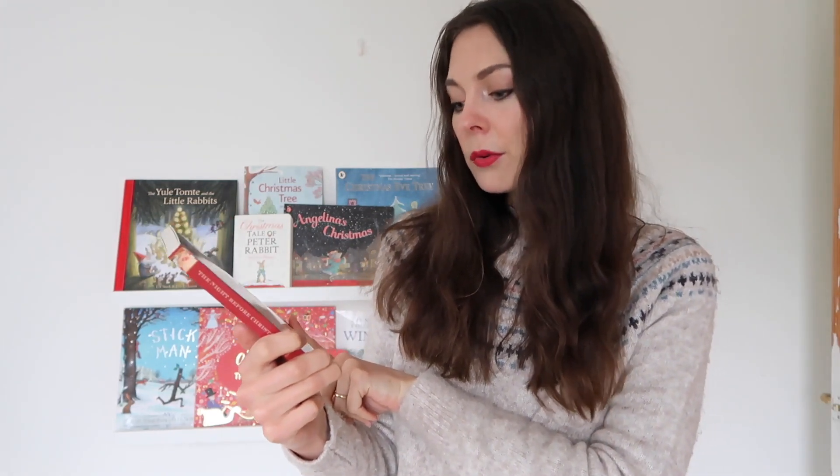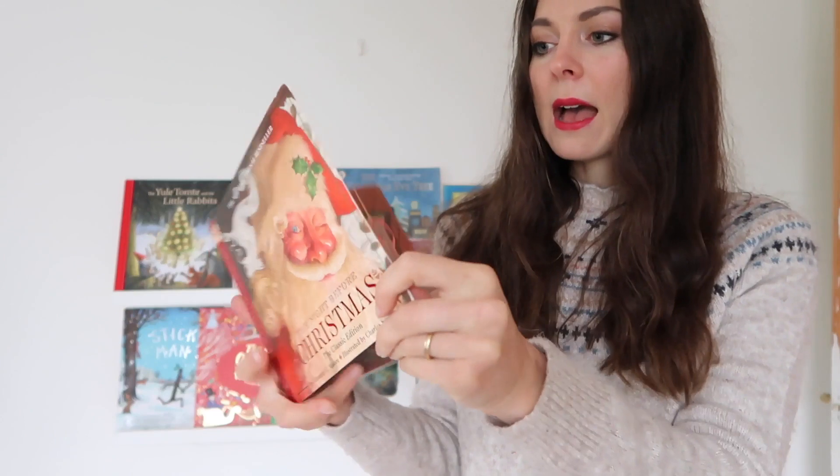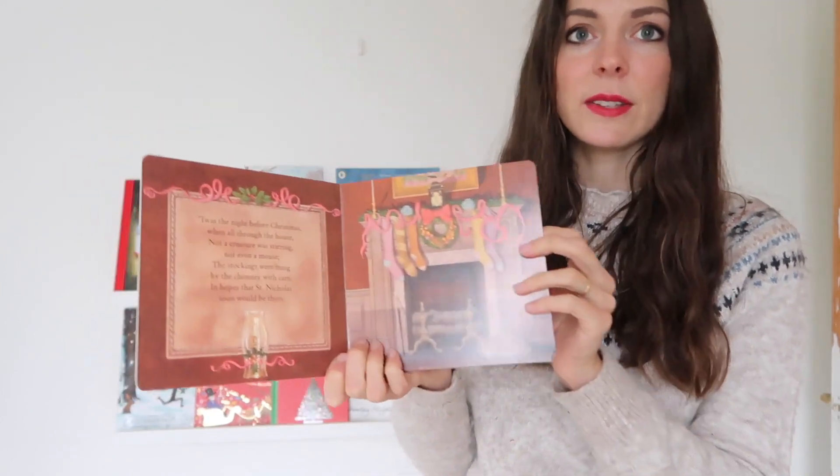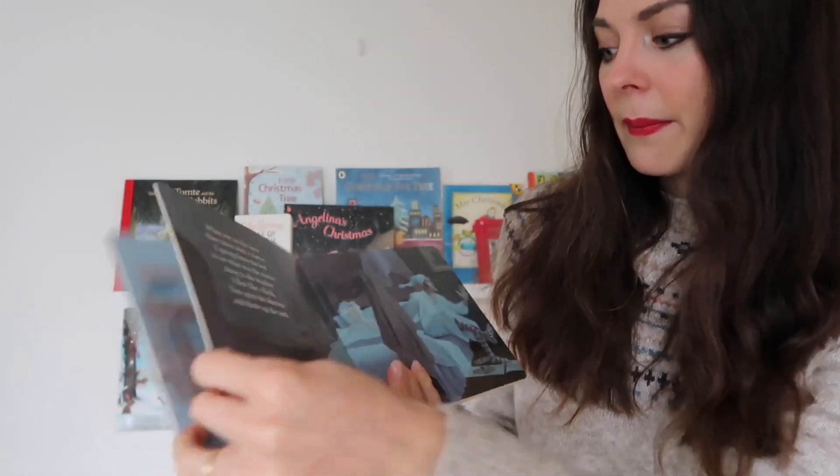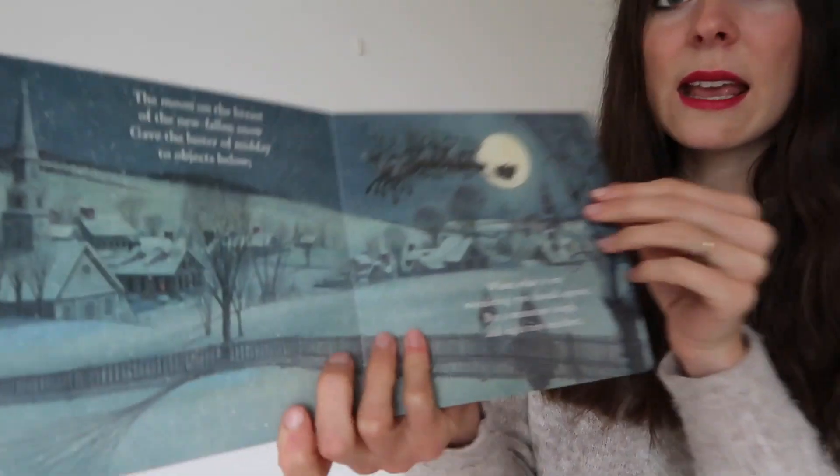Of course you have got to have The Night Before Christmas on your bookshelves. This is a classic edition illustrated by Charles Santore. The poem is by Clement C. Moore and this is a nice chunky board book. We had this as a new book last year and it was what we opened on day 24 of our book calendar. It's a gorgeous book, really nicely illustrated, very traditional looking — a good staple for anyone's bookshelves. I love the poem so much and I like reading it throughout December.